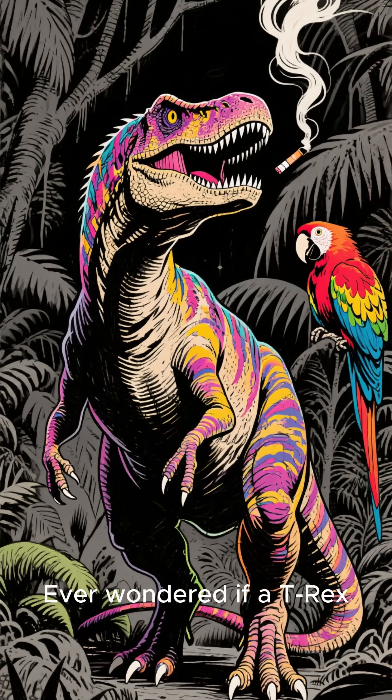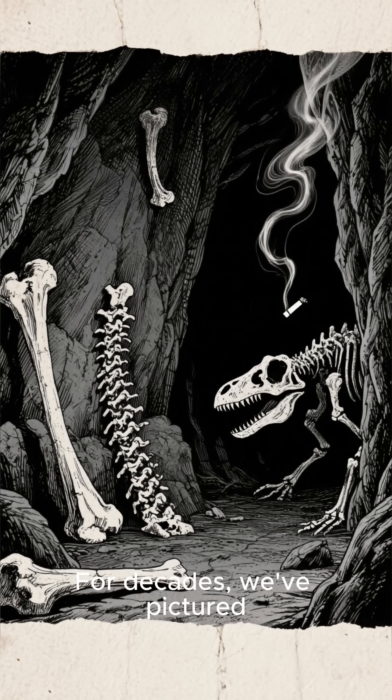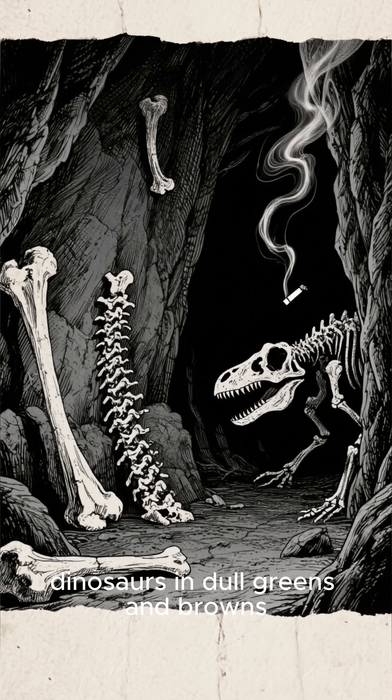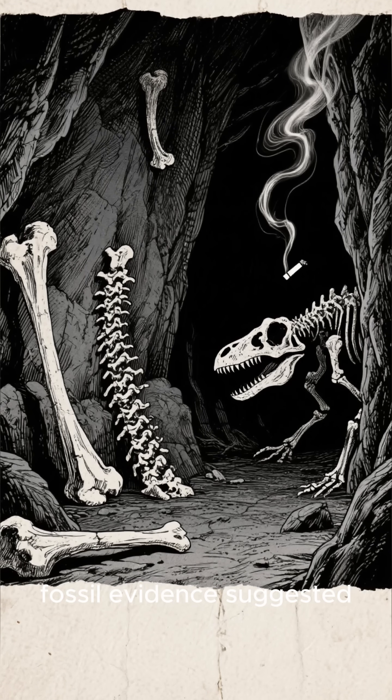Ever wondered if a T-Rex could have been as vibrant as a parrot? For decades, we've pictured dinosaurs in dull greens and browns, mostly because that's what early fossil evidence suggested.